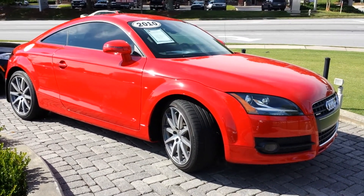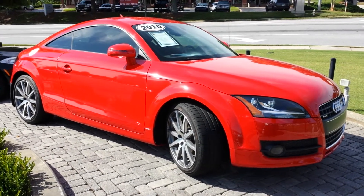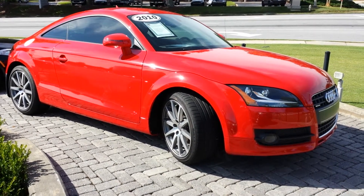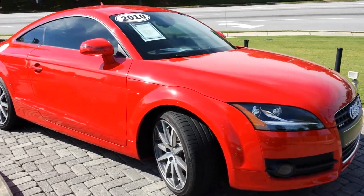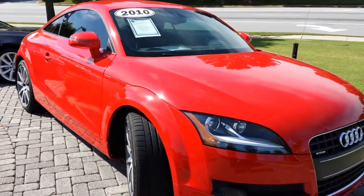Hey Brenda, I wanted to take a quick video for you so you can see what we're talking about. Car is really clean, non-smoker — I checked that — and you can also get a good idea of the tires from here as well. So let me walk around the car a little bit first and then I'll show you tires and interior.